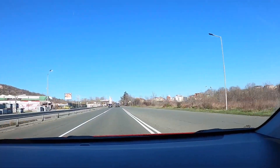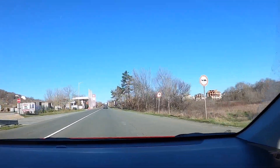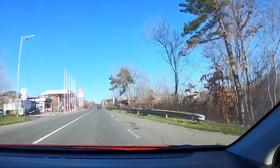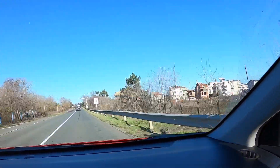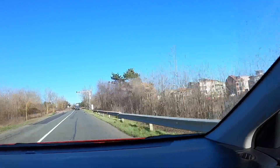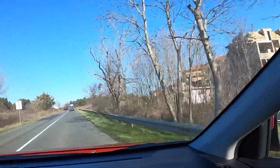So this is Primorsko, heading over to Sozopol, and this is Highway 99. According to Google Maps it's actually closed, but it's definitely not closed. So this is kind of the main route connecting Tlosanets to Burgas.